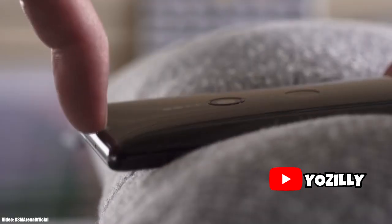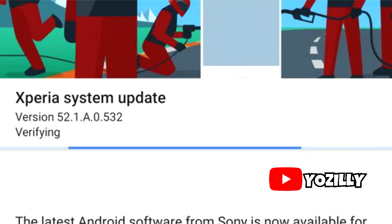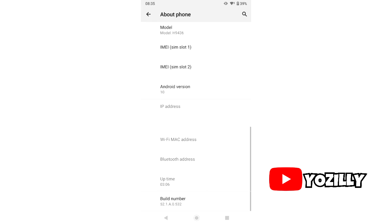That's the screenshot from the person who got this update. As you can see, the size of the update is around 800 megabytes and it has this version number.